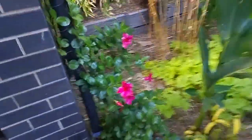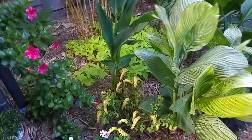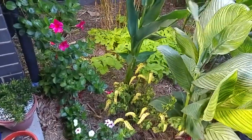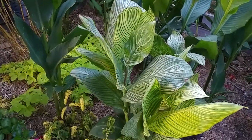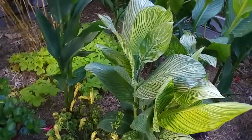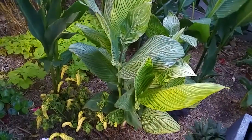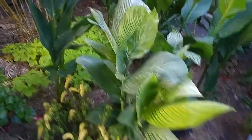I was going to give you all the names of the cannas in the video but I'll provide them in the description instead. Here we've got Pretoria, or Bengal Tiger as it's also called — no flowers on there at the moment but they have an orange flower. There's another one over in the other section of the yard where you'll see the flower color.